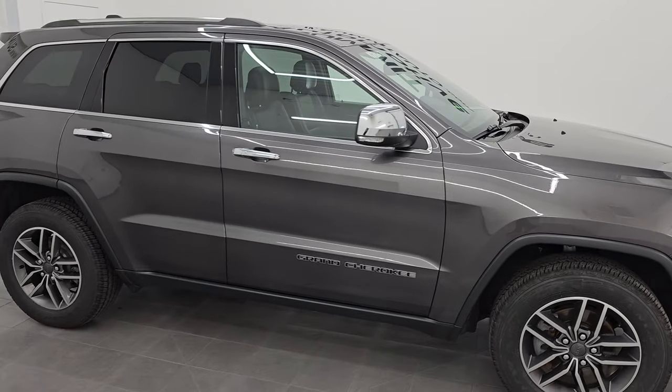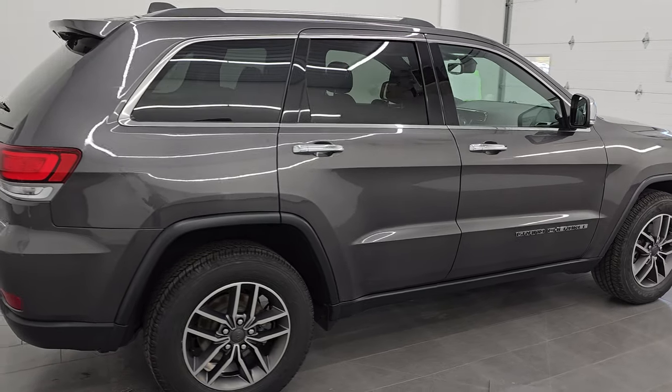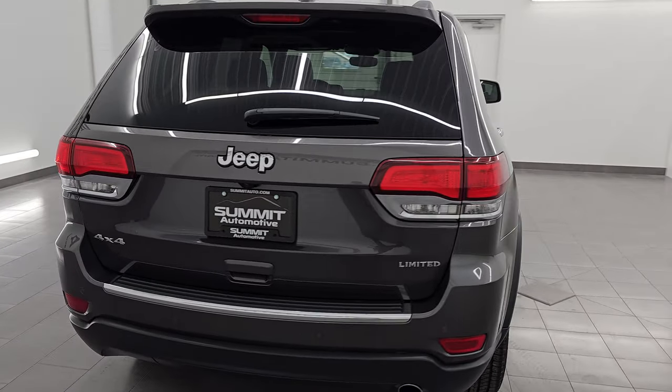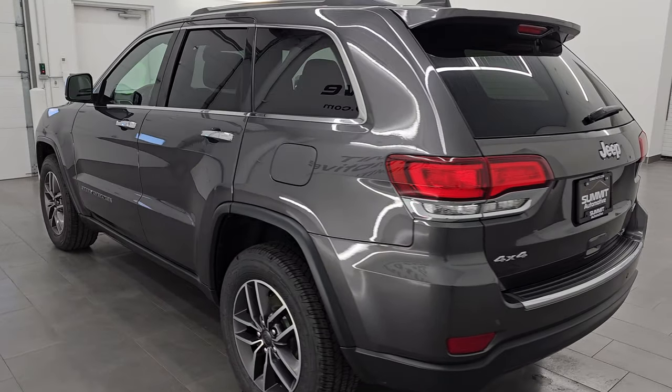Hey everyone, check out this amazingly clean 2020 Jeep Grand Cherokee Limited. This one's in granite crystal metallic. Stock number is 14774ZA. This is a clean title history, clean Carfax, 3 owner out of Wisconsin.